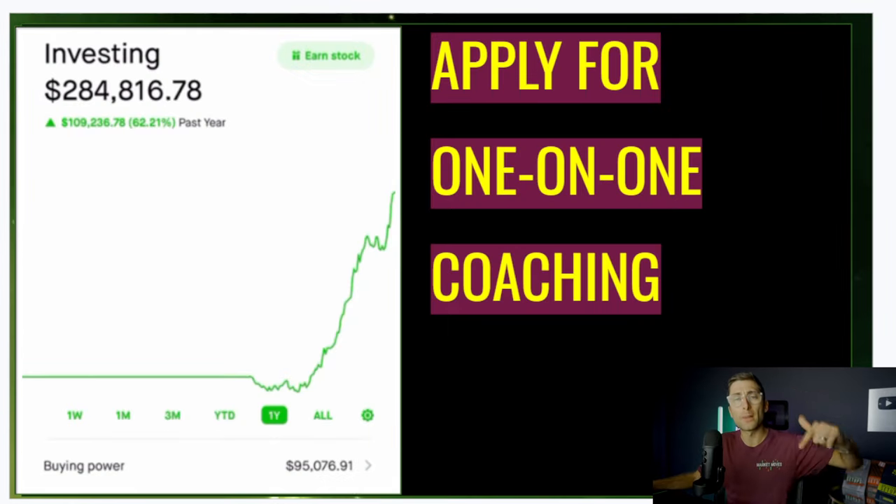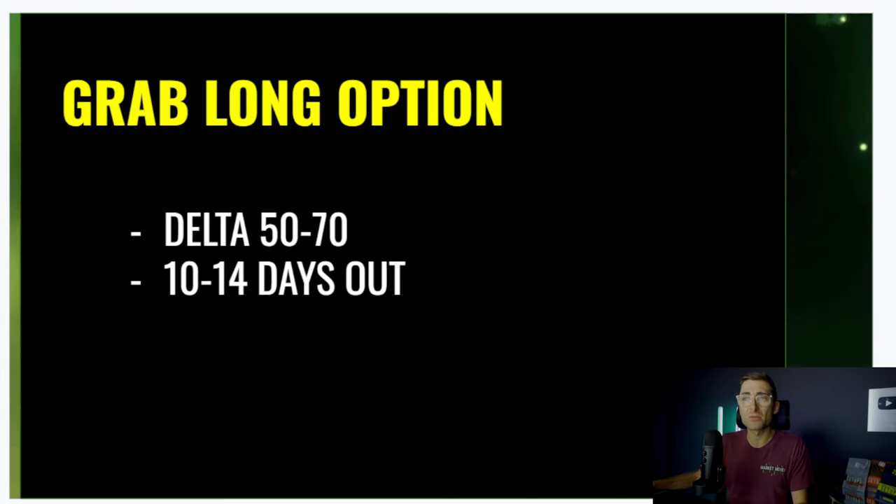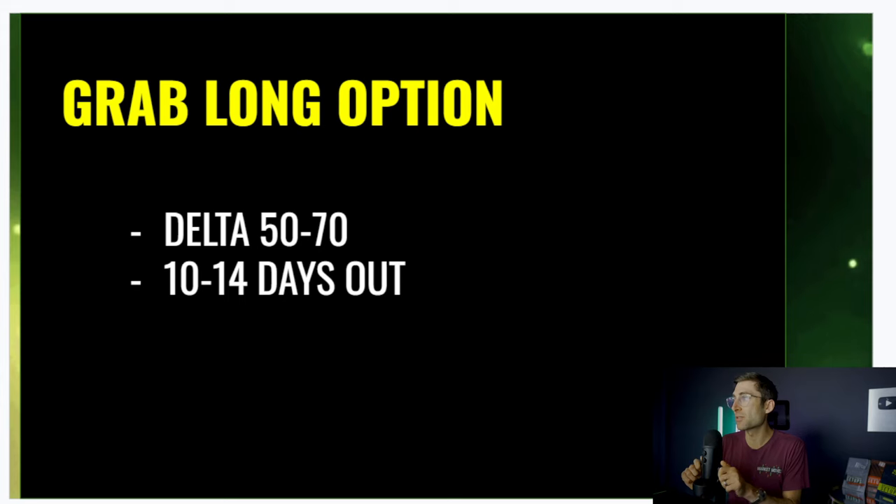I do coach one-on-one — apply below. We accept students every three to six months; the next students are coming in around June. So if you want to get ready for that next opportunity, just fill out an application — link in the description. Once we have our direction, we're going to grab our long option.